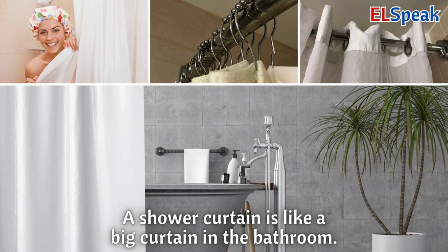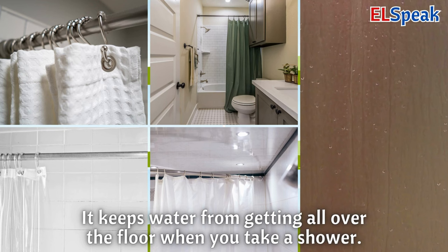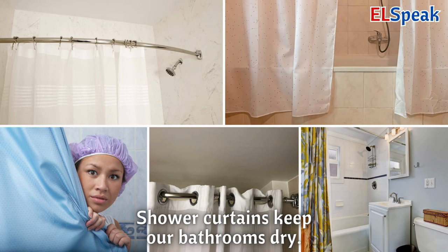Shower curtain. A shower curtain is like a big curtain in the bathroom. It keeps water from getting all over the floor when you take a shower. Shower curtains keep our bathrooms dry.